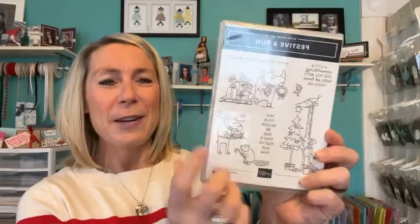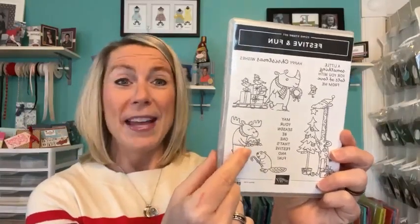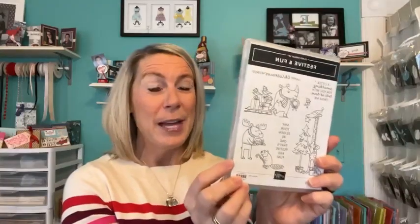We are going to play with the Festive and Fun stamp set — such a cute stamp set. Look at the fun little imagery: we've got a little rhinoceros pulling his sleigh with presents on it, a little moose that looks like maybe a Thanksgiving or holiday turkey, and a giraffe decorating the Christmas tree who is tall enough to put the star right on top. We have fun sentiments like 'a little something for you with lots of love from me,' 'Happy Christmas wishes,' and 'may your season be one that's festive and fun.'